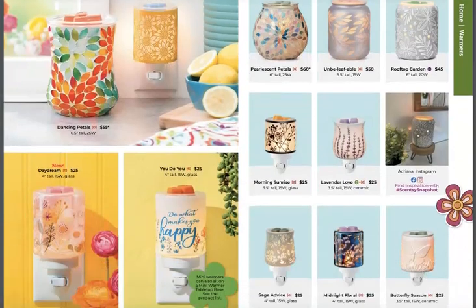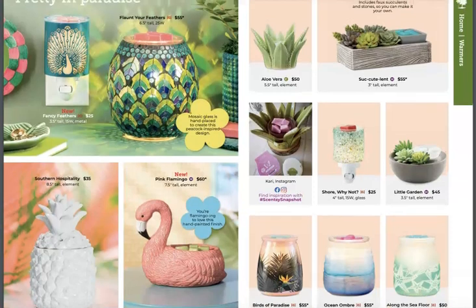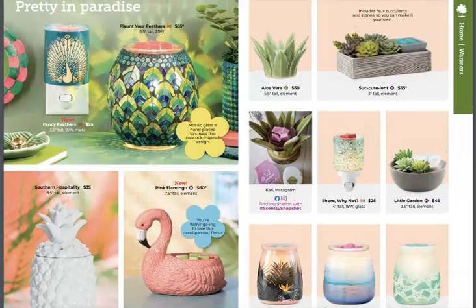Look at these warmers — so springy with flowers, petals, and ferns. The new one on this page is Daydream — it's the one on the bottom left and it's very pretty, with some nice spring flowers. And look at the Peacock — Fancy Feathers! Oh my gosh, beautiful. It goes really well with Flaunt Your Feathers, which we've had for a while.